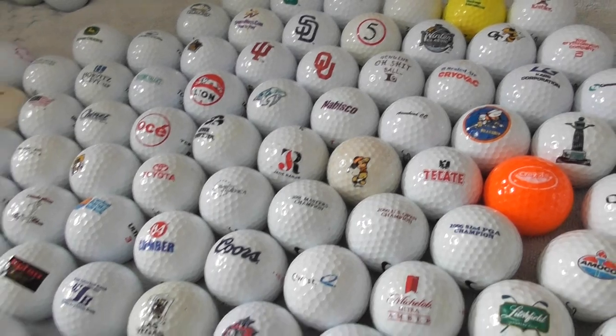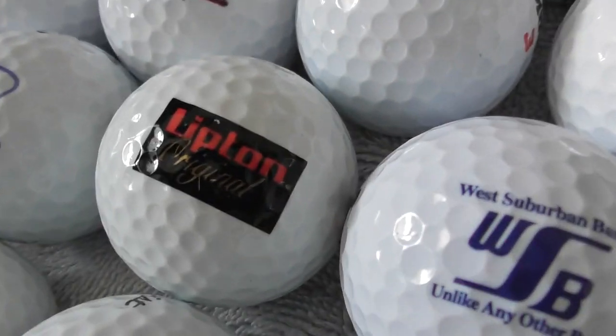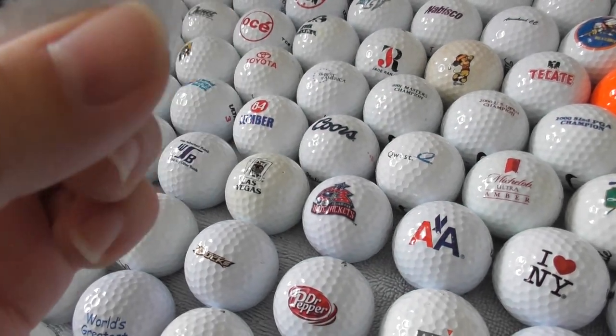Basically, I collect all kinds of logo golf balls — not just the big brands like LG or Lipton or American Airlines. I do collect some golf-related ones and food-related ones. I don't really have any collecting method; I just collect everything.